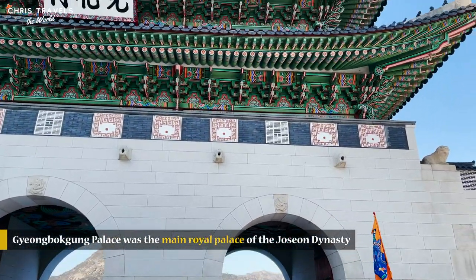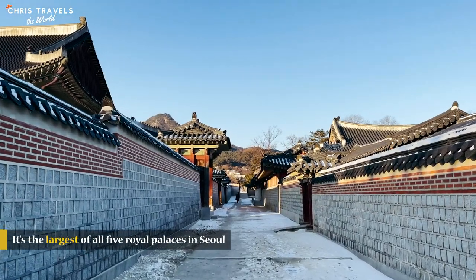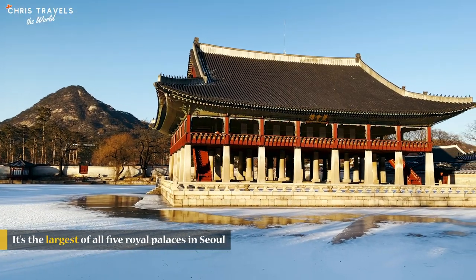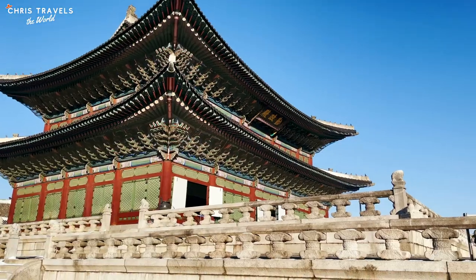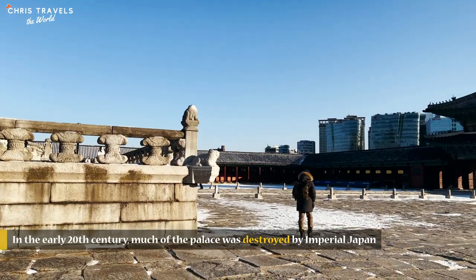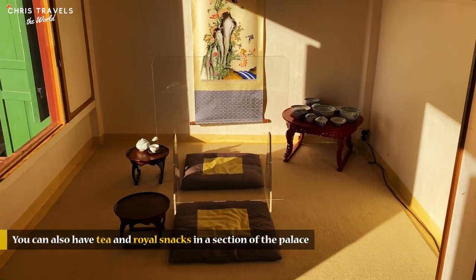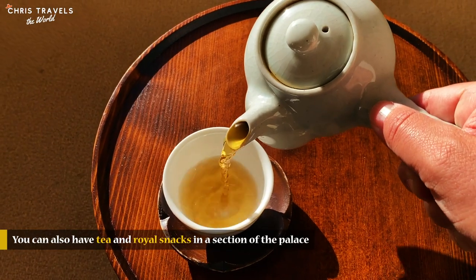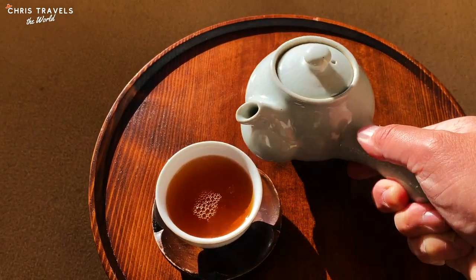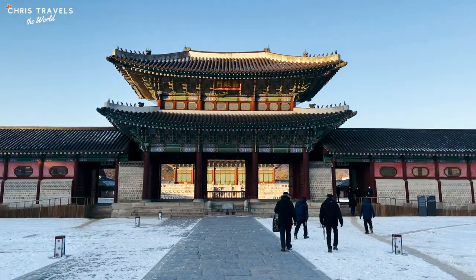Gyeongbokgung Palace was the main royal palace of the Joseon dynasty and the largest of all five palaces in Seoul. In the early 20th century, much of the palace was destroyed by Imperial Japan, but in recent years it was restored to its former glory. It feels so weird to be among the last visitors of the palace — people are just moving around with keys.